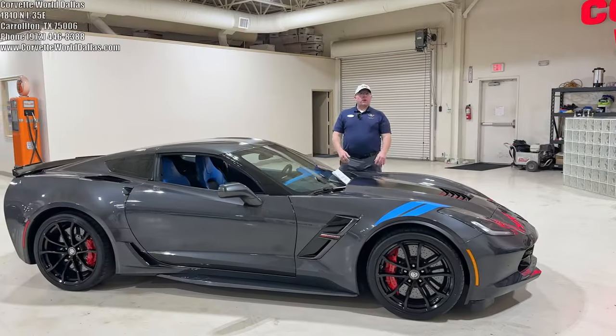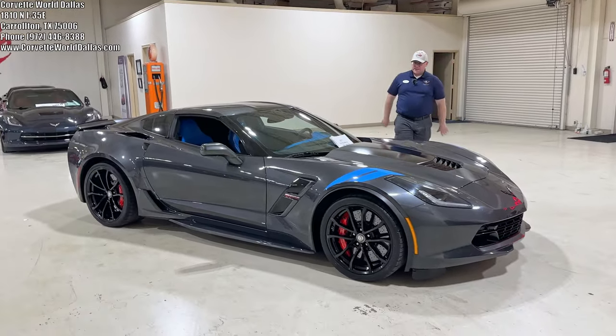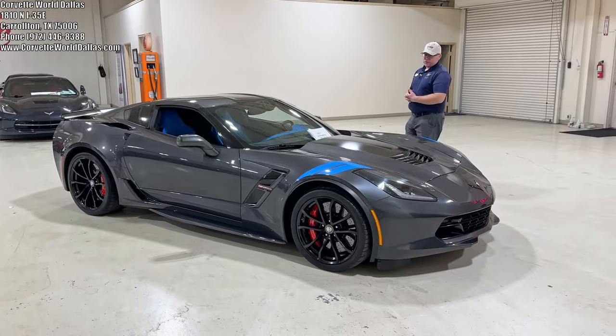Hello, everybody. Once again, I am Robert, and this is Corvette World Dallas, and I have another beautiful 2017 Grand Sport Collector Edition here for you.